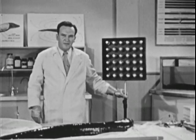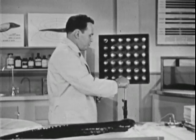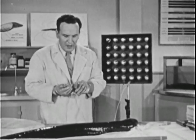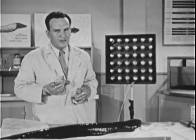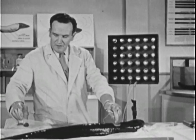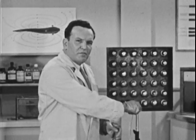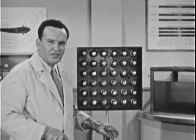Here we have a bank of 36 neon lamps. We'll connect these to our eel electrodes. Now of course the eel is designed to operate in water, and his electrical system doesn't function too well in air. But even under these conditions, he should give us enough power to light the lights. For some reason, people seem to find it difficult to believe that a fish could put out any considerable amount of power.